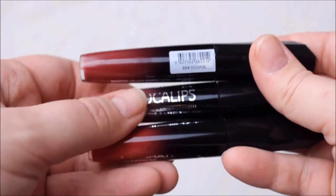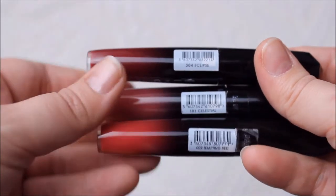Next we have the Apocalypse lip lacquers. This one in Eclipse is a really pretty winey red, and Celestial is a rosy color I can actually wear because it's not too blue-toned. We also have Tempting Red by Manhattan — not Rimmel — though the Rimmel equivalent would be Aurora. They're basically the same; this one is slightly more red but you can't tell once it's on your lips.